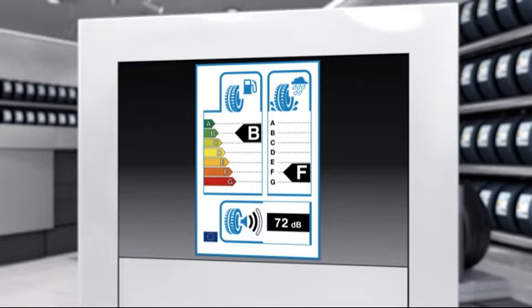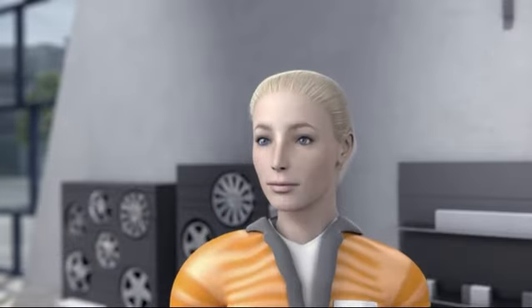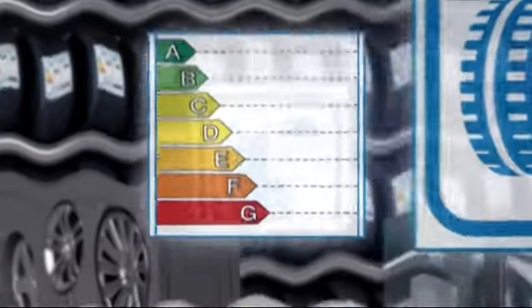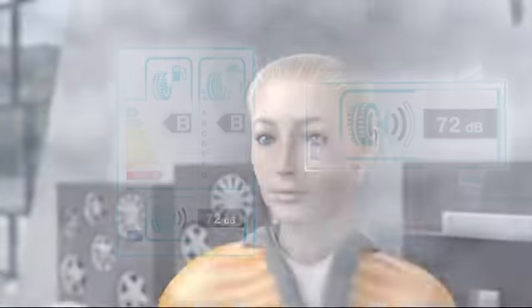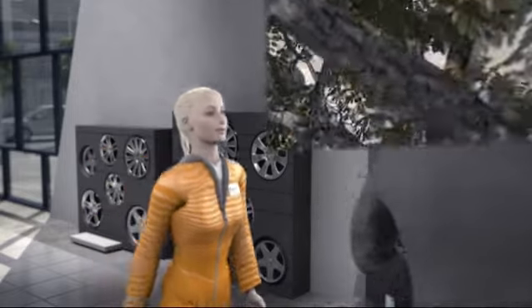For the first two criteria, A is the best mark. For passing noise, the absolute value is given in decibels. This makes sense for the consumer and provides an instant overview. Of course, TINA also wants to know exactly what the individual points mean — what impact do they have? The tyre salesperson will be happy to explain everything to her in detail at the information corner in the shop.